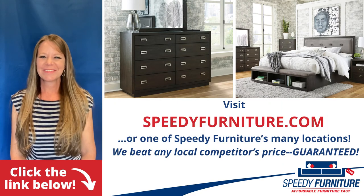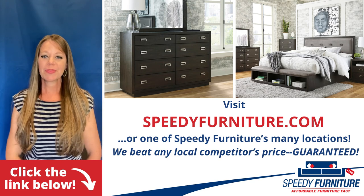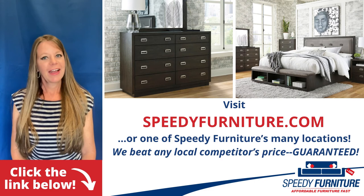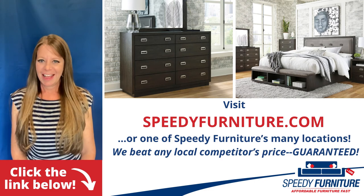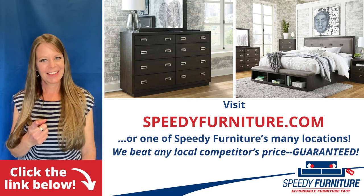Want to see all the pieces available in the Hindell series? Just click the link below. You can go to speedyfurniture.com to find one of our many locations near you. And remember, we'll beat any local competitor's prices — guaranteed.